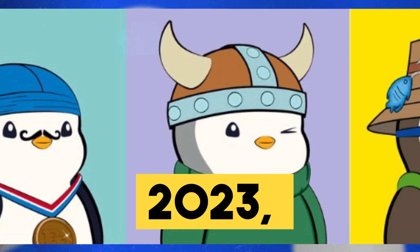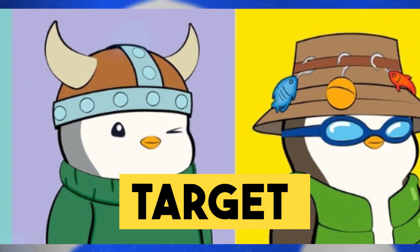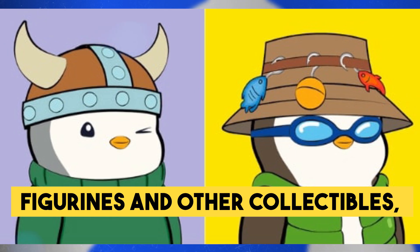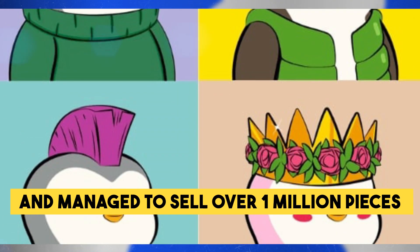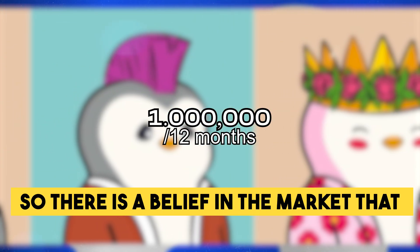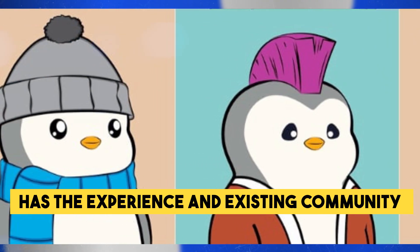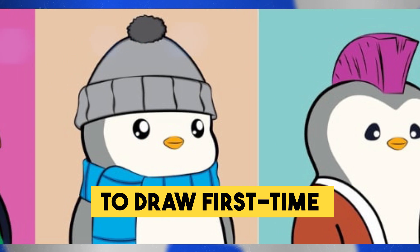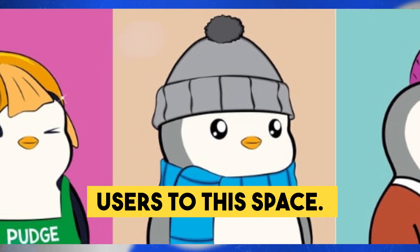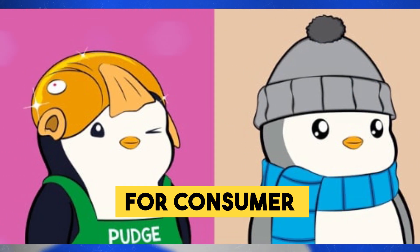In 2023, Pudgy Penguins collaborated with US retail chain Target to sell plushies, figurines and other collectibles, and managed to sell over 1 million pieces within 12 months. There is a belief in the market that this team has the experience and existing community to draw first-time crypto users to this space. That's why they call Abstract Chain the blockchain for consumer crypto.